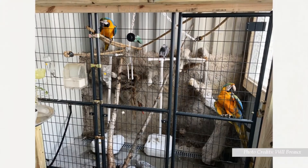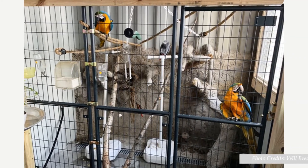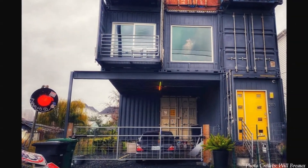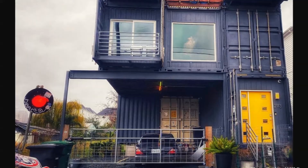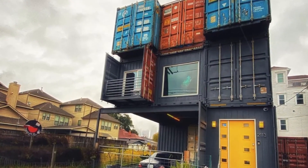The house also has a custom-built bird's cage to house one of the owner's fancies. The containers on the lower stories are painted in a light shade of gray, giving the house a decent, clean appearance from the streetscape.